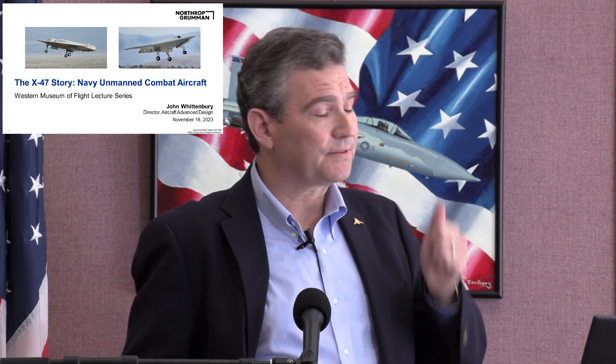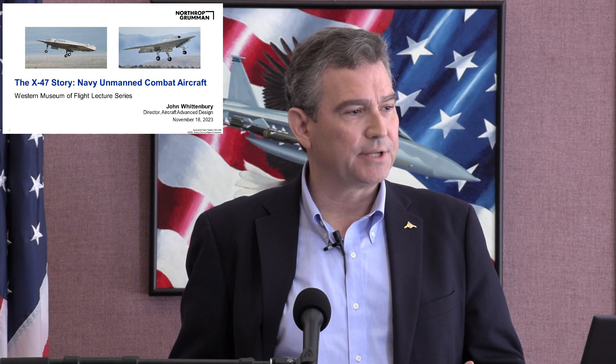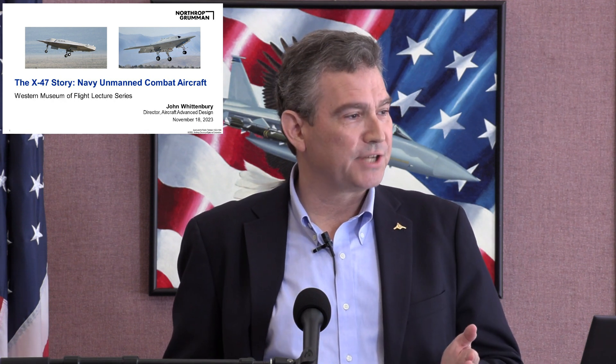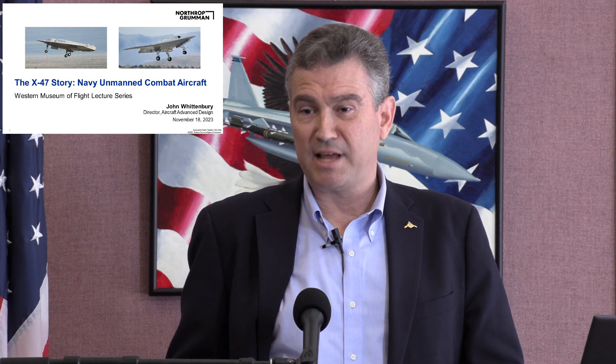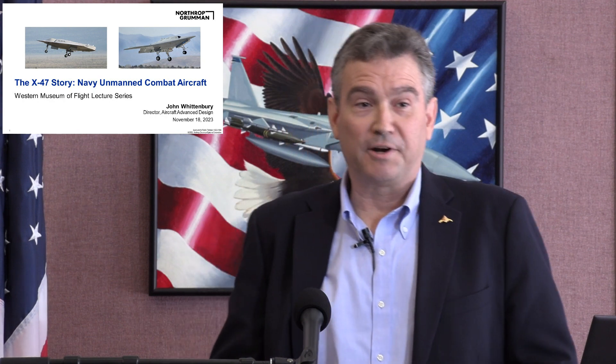I am very excited to have the opportunity today to share with you the story of a couple of programs that were very important to the history of Northrop Grumman: the X-47A Project Pegasus, and the X-47B Unmanned Combat Air System Carrier Demonstration. These two programs demonstrated technologies that will help the next generation of Navy unmanned combat aircraft. It is the 20th anniversary of the flight of the X-47A this year, and the 10th anniversary of the UCAS-D carrier demonstration.